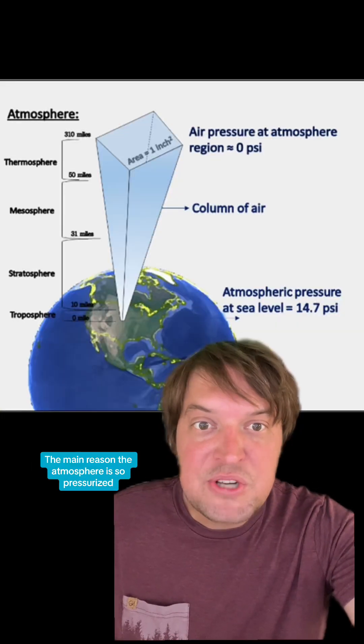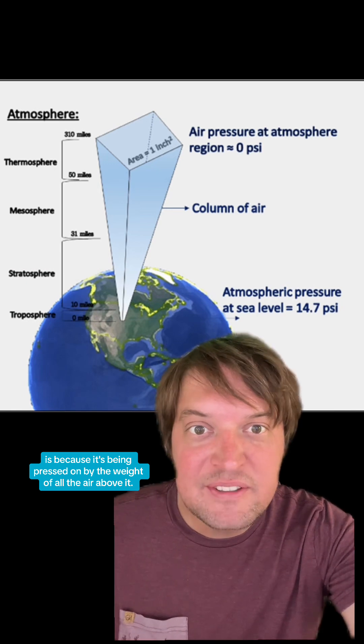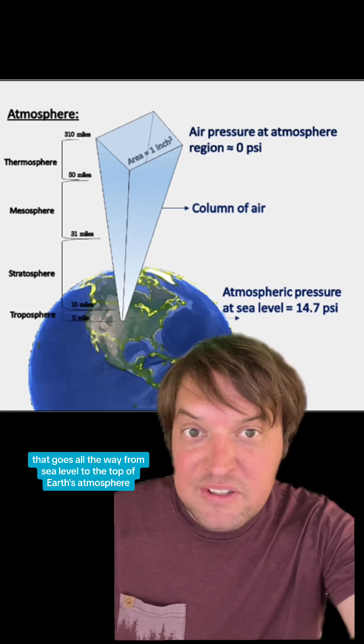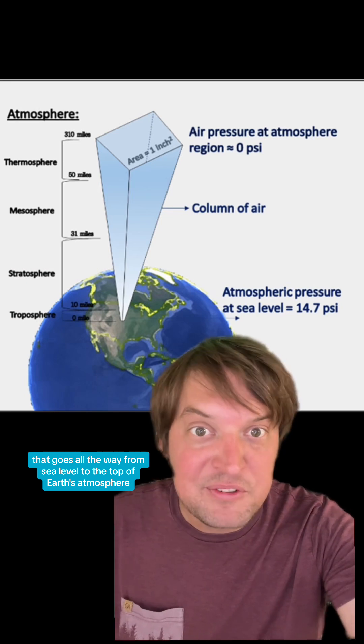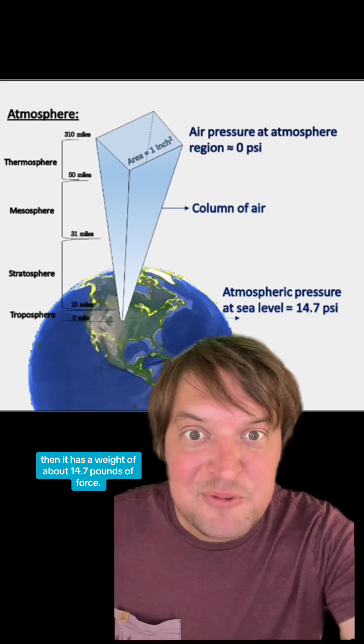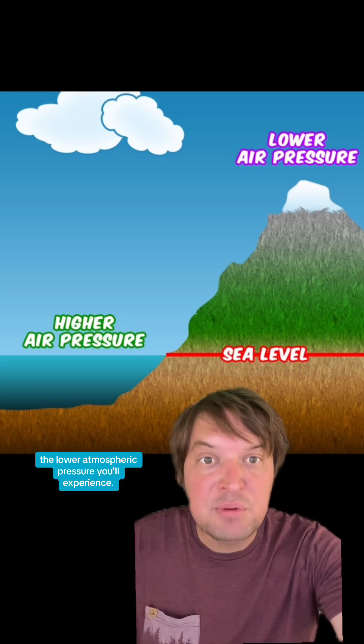Every single square inch of skin you have is being pressed on by the air around it at about 14.7 pounds of pressure. The main reason the atmosphere is so pressurized is because it's being pressed on by the weight of all the air above it. So if you have a square-inch-sized column of air that goes all the way from sea level to the top of Earth's atmosphere, it has a weight of about 14.7 pounds of force. That means the higher elevation you're at, the lower atmospheric pressure you'll experience.